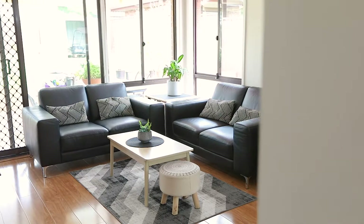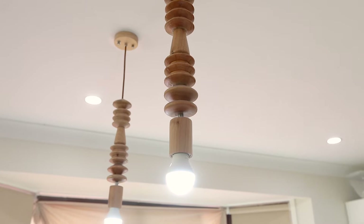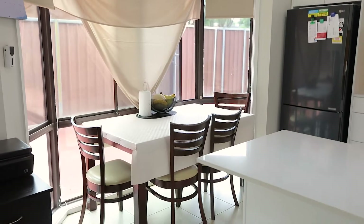Open plan design living with the main living area off the kitchen, also including a reverse cycle air conditioning and gas bayonet to the living area.